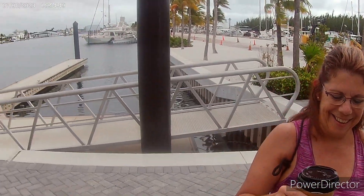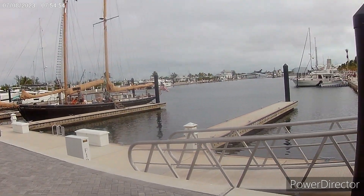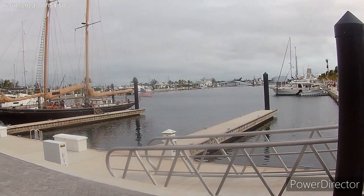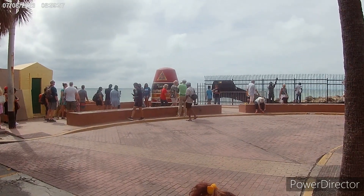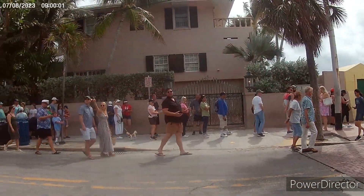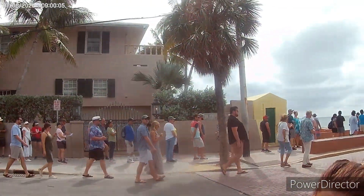There's a little coffee shop right here — we just biked five minutes from the campground. Just had a cup of coffee. Here's the southernmost point, here's the line of people waiting to take their picture at the southernmost point.